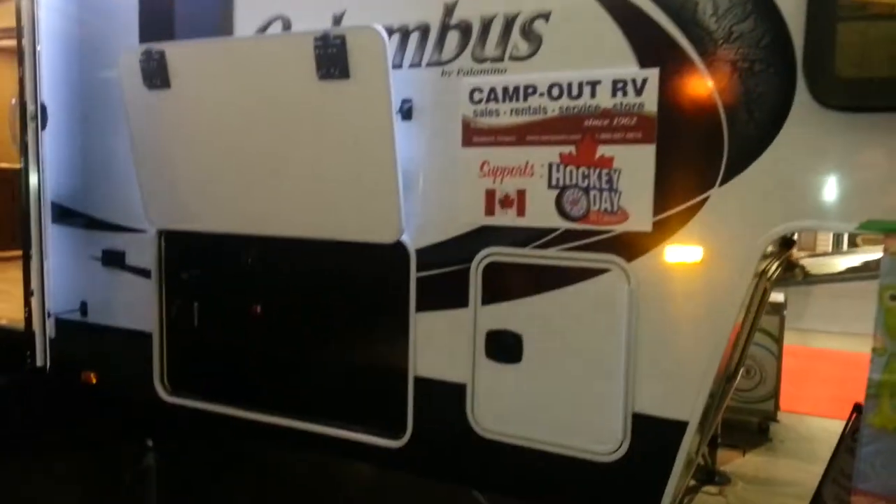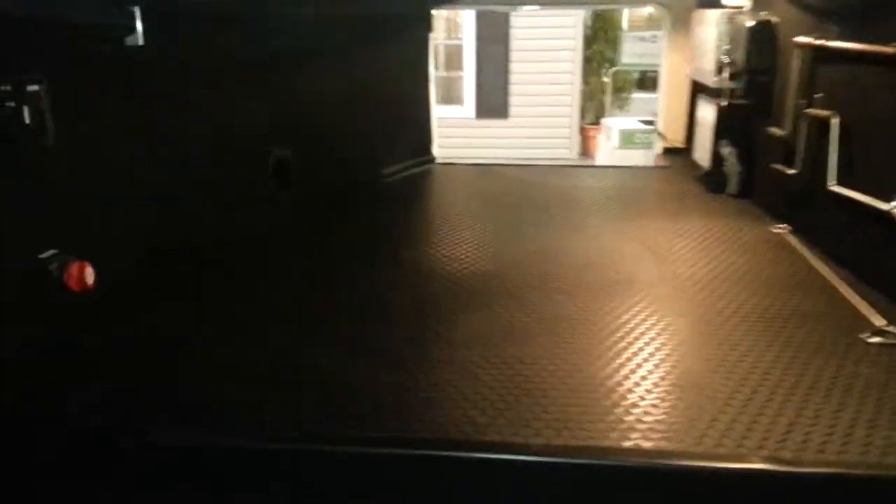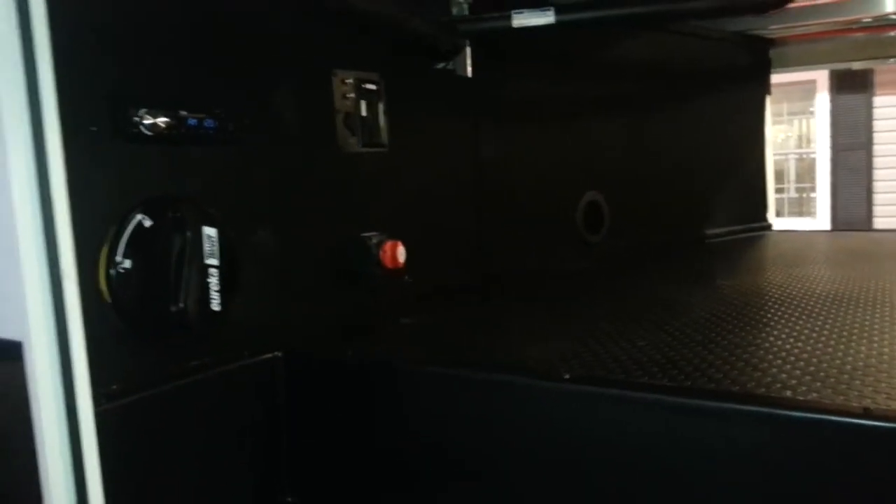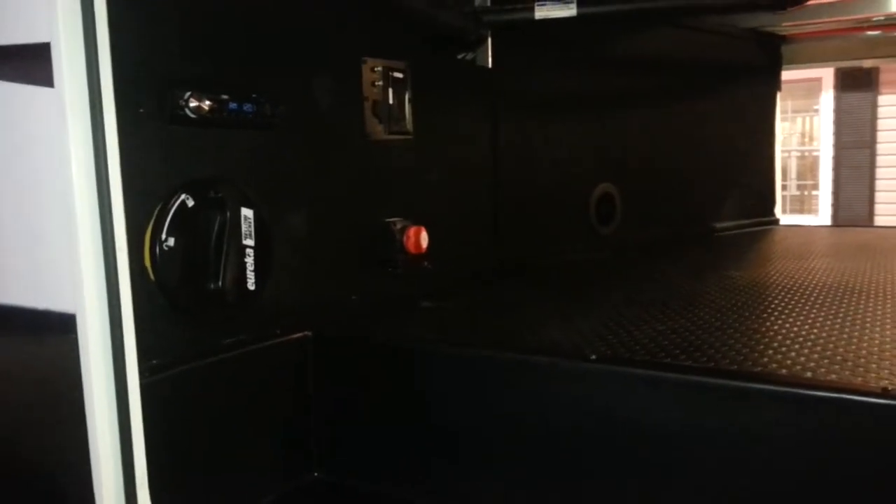It does have the outside speakers. There's a large storage compartment that goes right through from one side to the other — it is heated. In there you've got outside stereo, an outside TV hookup, the central vacuum, and a battery disconnect.